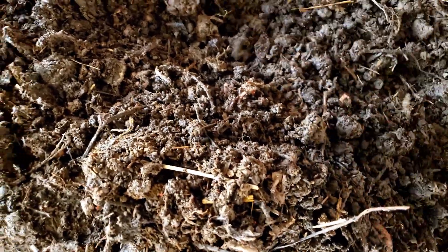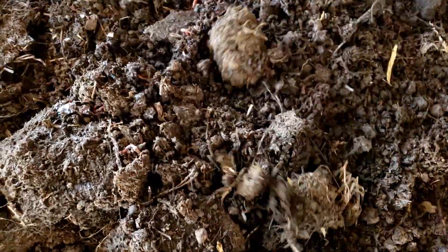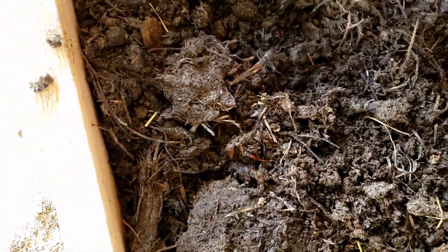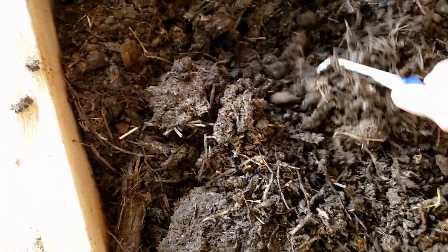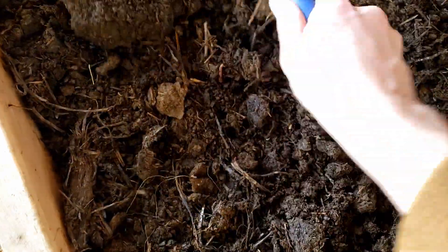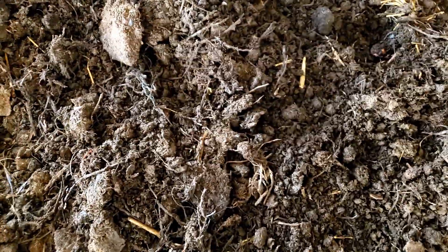Alright, so worms are around. Let's see if there's any up here — not that I see right away. But man, this is some good stuff. They'll get to it once it warms up even more. It's been a lot — been pretty chilly.